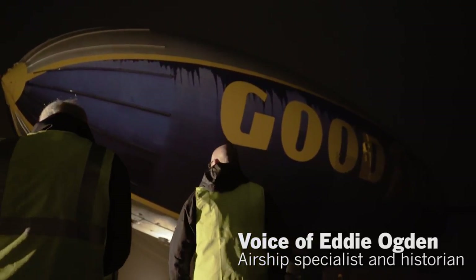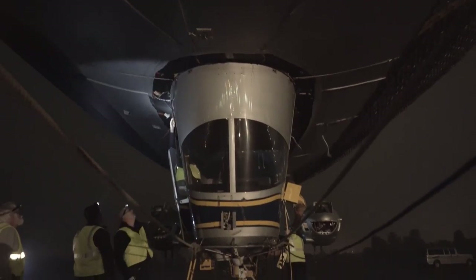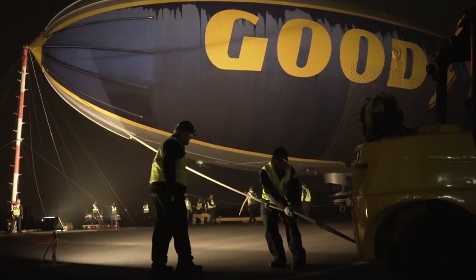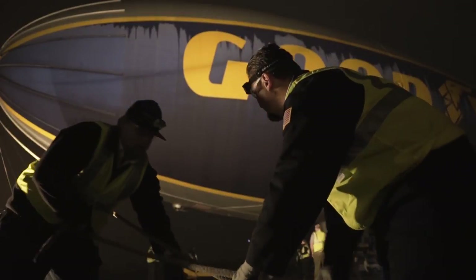The Spirit of Innovation, with this retirement, has completed 5,818 flights as well as 33,938 flight hours. Today was a transition going from the non-rigid blimp that people are familiar with seeing, the GZ Goodyear Zeppelin 20.